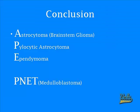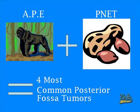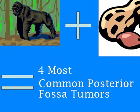In conclusion, the four main posterior fossa tumors are astrocytoma — referred to as brainstem glioma — pilocytic astrocytoma, also known as juvenile pilocytic astrocytoma, ependymoma, and medulloblastoma, which we refer to as a peanut. This gives us the acronym APE plus peanut, representing the four most common posterior fossa tumors. Simple.